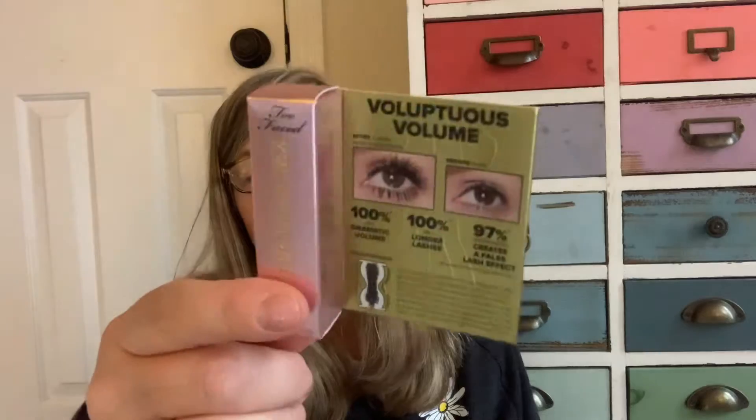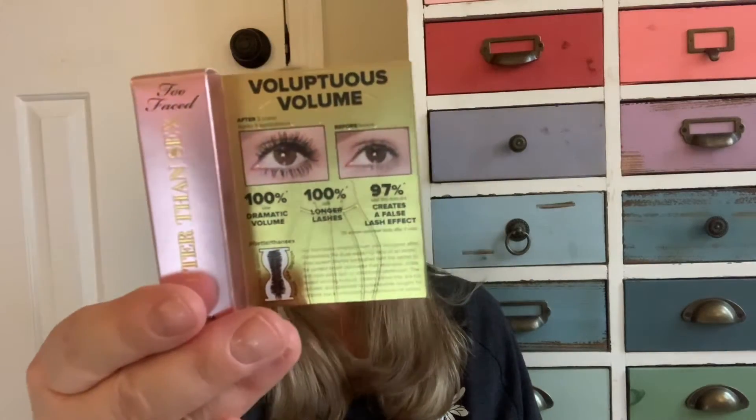I also got the Too Faced brand mascara. It's called Better Than Sex — that's the mascara name. The brand is Too Faced and it says the mascara is so amazing it's better than sex. It has a film forming polymer that locks your curl in place for your lashes, and Acacia Senegal tree extract for volume. It's so tiny, but I like throwing a little one in my purse or travel bag.